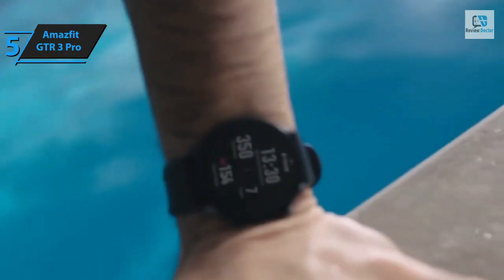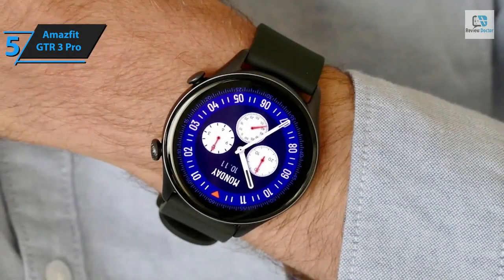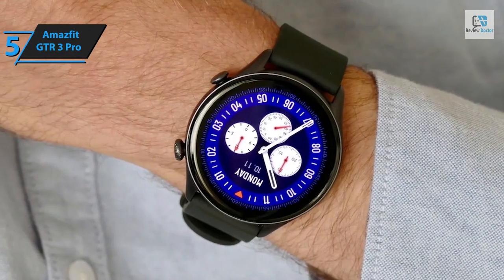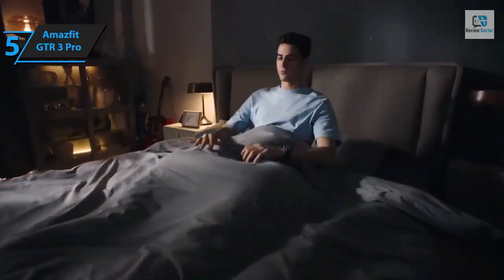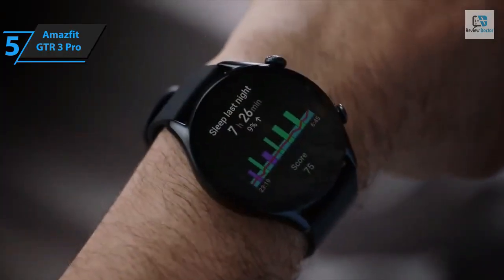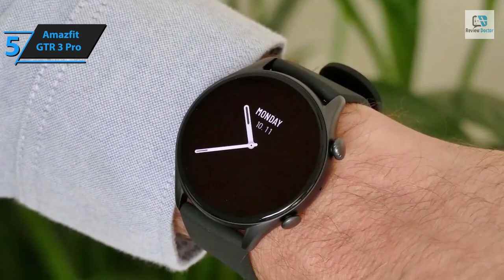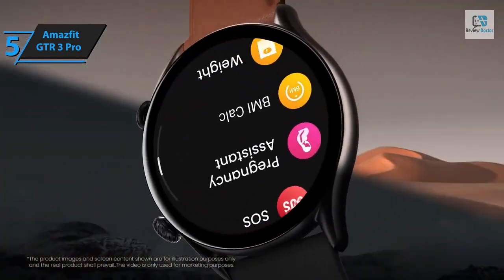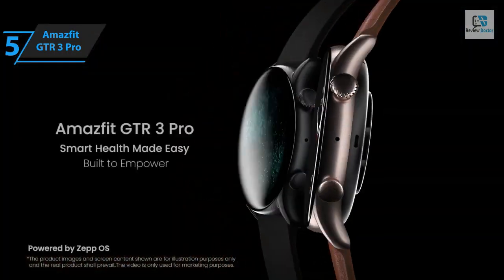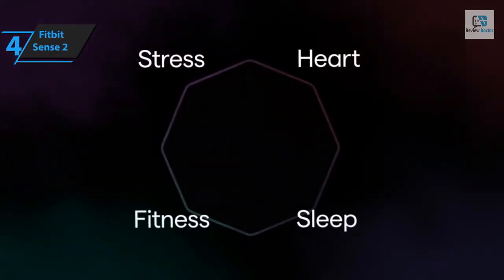The GTR3 Pro also provides offline voice activation of Amazon Alexa and weather forecasting. Its accuracy is commendable, with blood oxygen readings consistently only one percent lower than oximeter readings. The 450 mAh battery can last over a week with Bluetooth connectivity throughout the day and GPS usage for several rides. Considering its price point, the Amazfit GTR3 Pro offers unbeatable value, making it an ideal choice for those seeking a smartwatch in 2024.